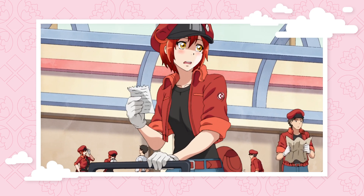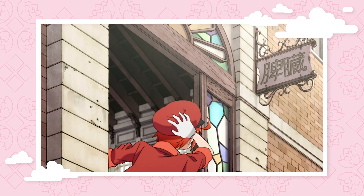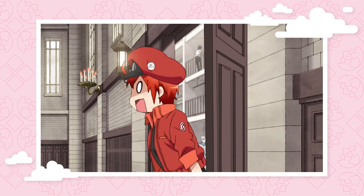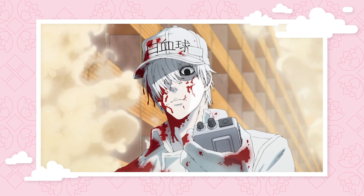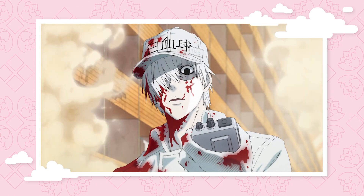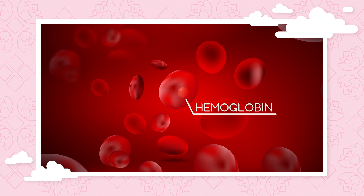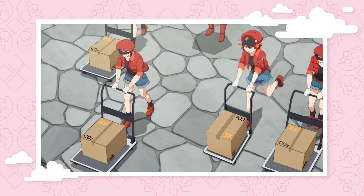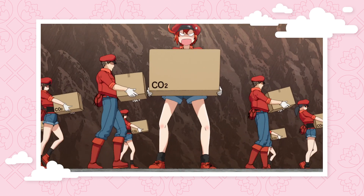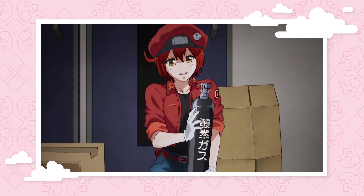In the very first episode of Cells at Work, we see red blood cell get lost on her way to the lungs. It's not a good look for red blood cell, but she seems pretty new on the job. In real life, red blood cells are red because of an iron-filled biomolecule called hemoglobin, which is important for binding oxygen. And judging from the color of her hair and outfit, red blood cell is full of the stuff, which should make her job of carrying oxygen and CO2 to and from the lungs a lot easier.